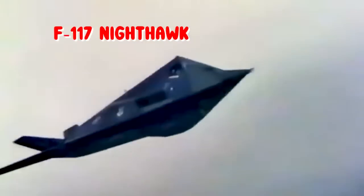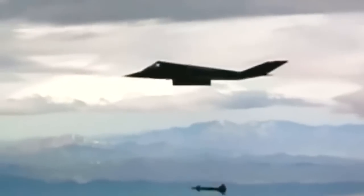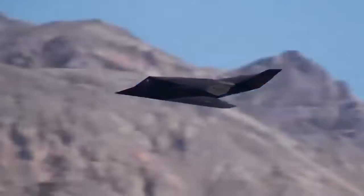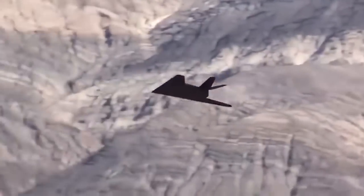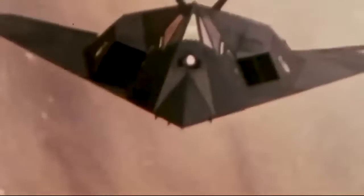F-117 Nighthawk. The Lockheed F-117 Nighthawk is a single-seat, twin-engine stealth ground-attack aircraft formerly operated by the United States Air Force. A product of Lockheed Skunk Works, the F-117 was the first operational aircraft to be designed around stealth technology. Its maiden flight was conducted in 1981, and it achieved initial operating capability status in October 1983. The F-117 was revealed to the world in November 1988 and was widely publicized for its role in the Persian Gulf War of 1991, though it was commonly referred to as the stealth fighter, it was strictly a ground-attack aircraft.